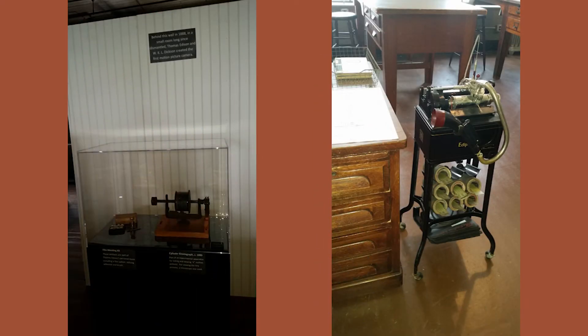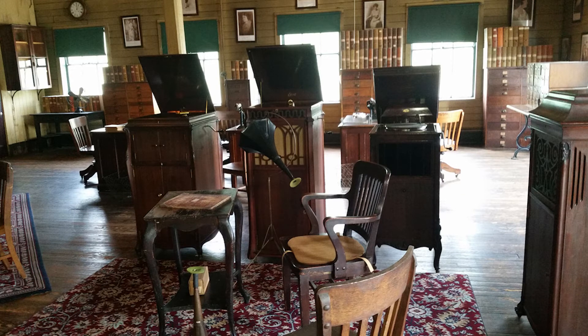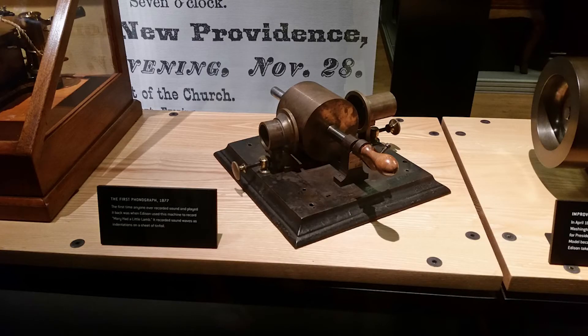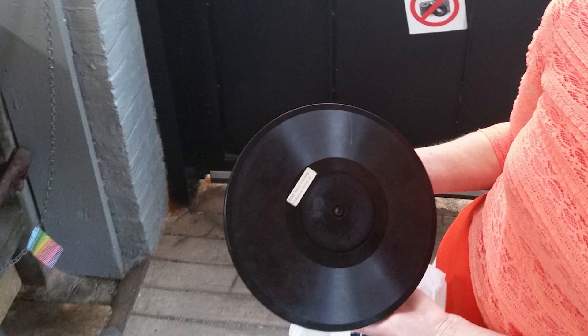The complex is filled with inventions. Behind this wall in 1888, in a small room, Thomas Edison and W.K.L. Dickson created the first motion picture camera. In one of the featured rooms, we found phonographs. This is the first phonograph — it was invented in 1877. The first time anyone ever recorded sound and played it back was when Edison used this machine to record 'Mary Had a Little Lamb.' It recorded sound waves as indentations on a sheet of tinfoil, and here is that first ever recording: 'Mary Had a Little Lamb, its fleece was white as snow, and everywhere that Mary went, the lamb was sure to go.' The National Park Service preserves approximately 28,000 disc phonograph records and 11,000 cylinder phonograph records at Thomas Edison National Historic Park.